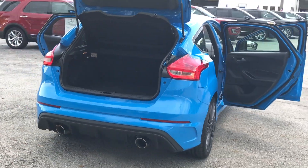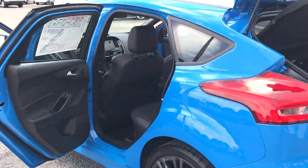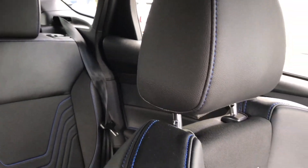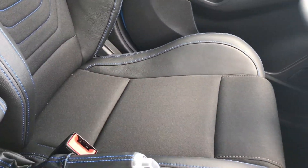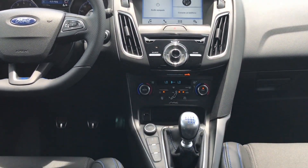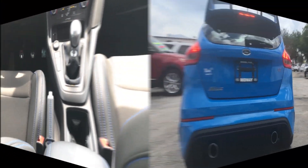On the inside, it boasts ample room and ebony black leather and Alcantara Recaro seats embroidered in blue that are ready for the road. Plus, make all of the noise you want with the exhaust valve — just open the valve and let it roar.